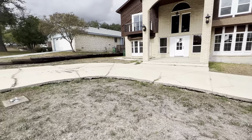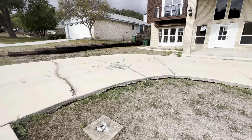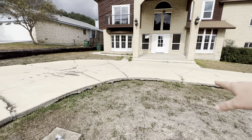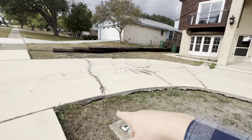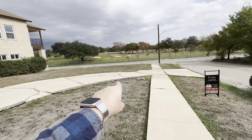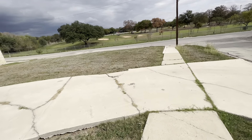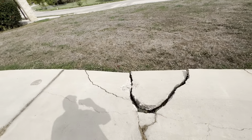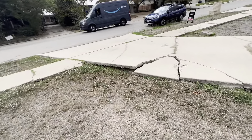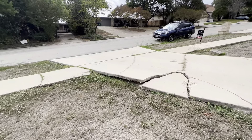The driveway is in sad shape — not super sad, but it's ultimately going to need to be broken out and replaced at some point. You can see gaps where it's kind of floating, many cracks and breaks. They've sealed it a couple of different times, but there's a big break over here. It's not going to be a project that has to happen as soon as you move in, but at some point it's going to have to be addressed.